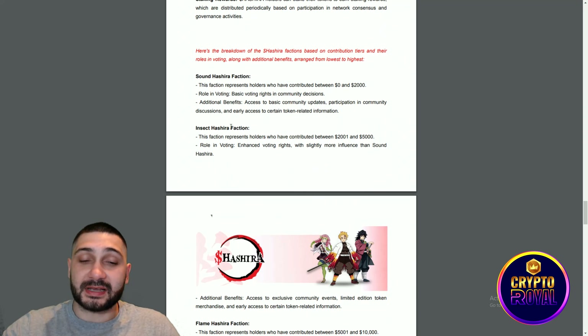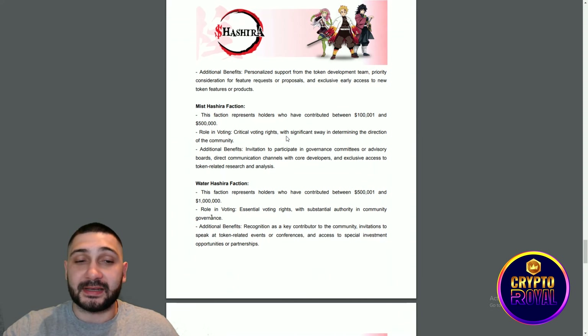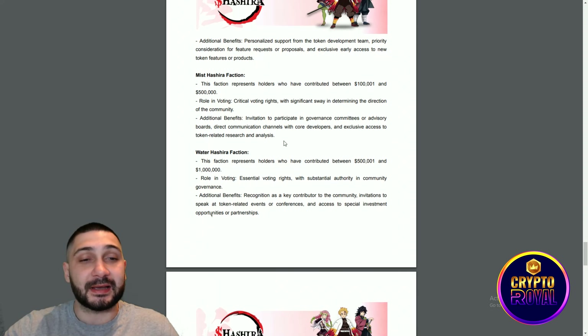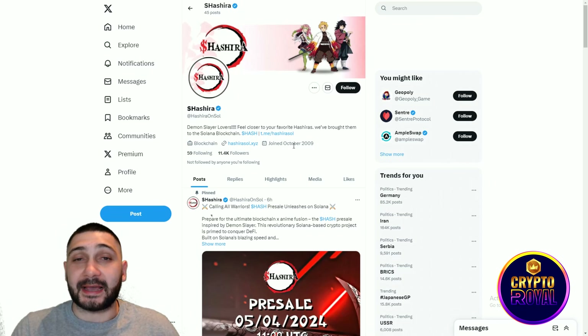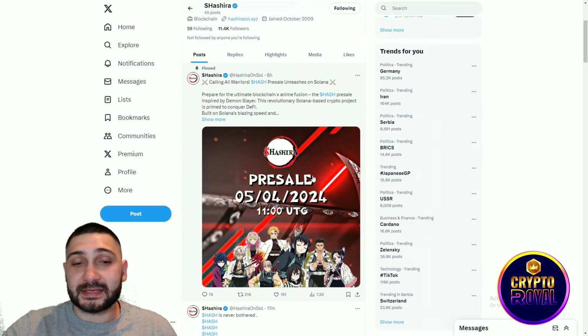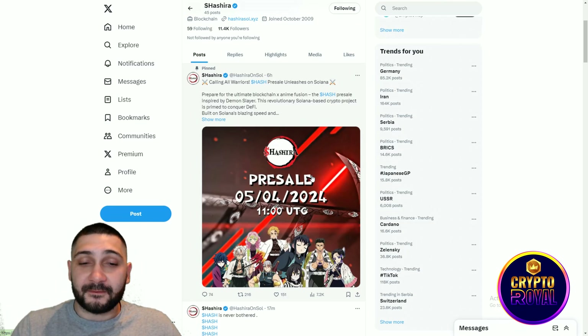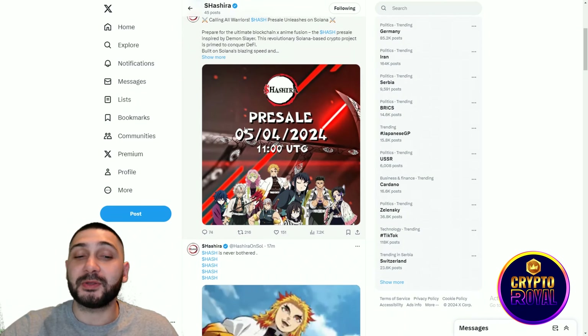If you want to understand this project better, definitely check the white paper because this is a promising project on the Solana blockchain. Next up is their official X profile, which you really need to follow to stay updated. You can see a lot of different tweets — notably, the pre-sale will start on April 5th, 2024 at 11:00 UTC, and you don't want to miss that.